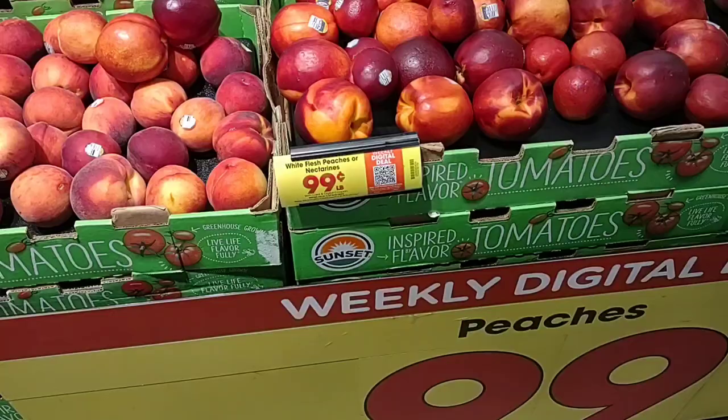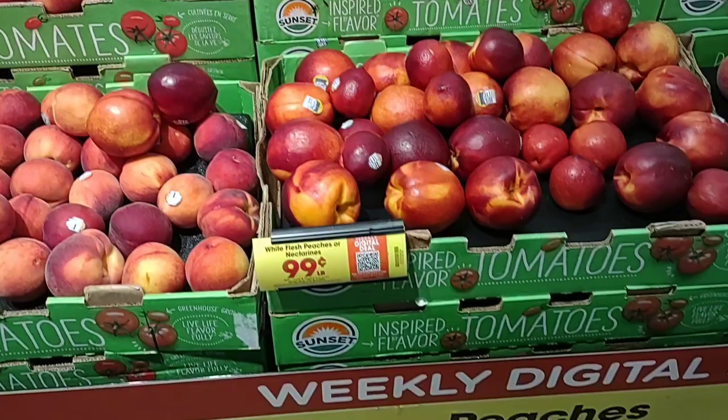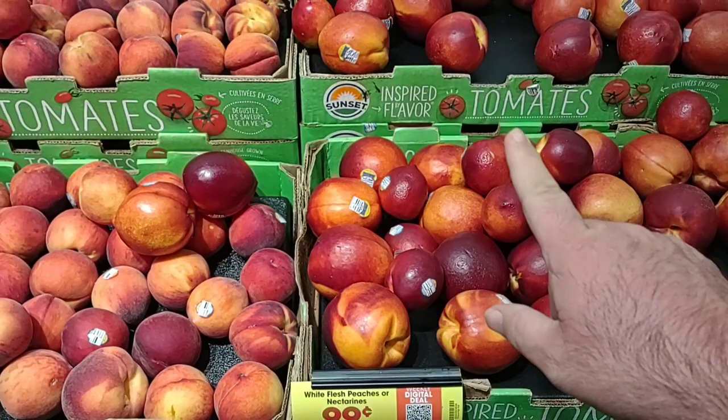They do have a digital coupon this week on the peaches again — $0.99 a pound for peaches or nectarines. They are looking pretty good, especially at that price. We've seen them at $2.49 regular price, and $2.99 regular price at Meijer. $0.99 a pound, and you can use it up to five times.